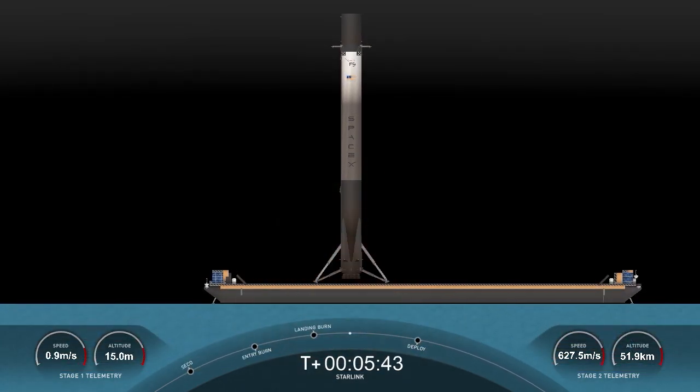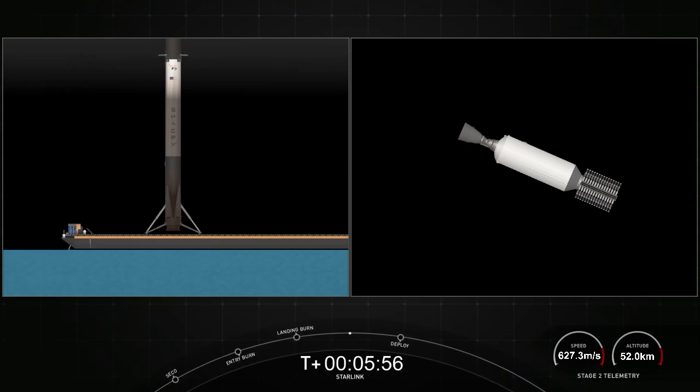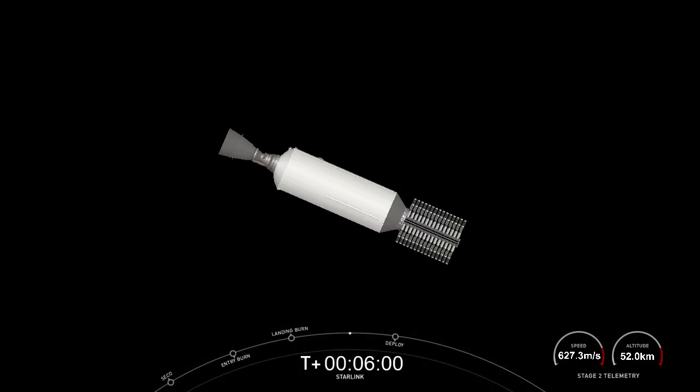We did just have a successful first stage landing — our 98th overall Falcon-class rocket landing. This includes both Falcon 9 and Falcon Heavy first stage landings. Next up, we will be having payload deploy at about T plus 15 and a half minutes. Until then, sit back and enjoy the space jams, and we'll see you soon. Expected loss of signal, Vandenberg.